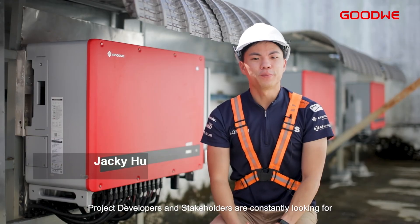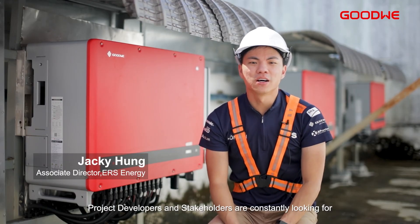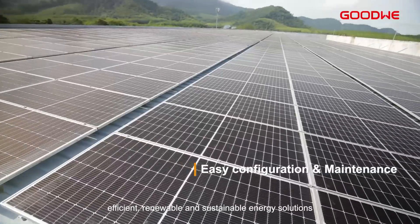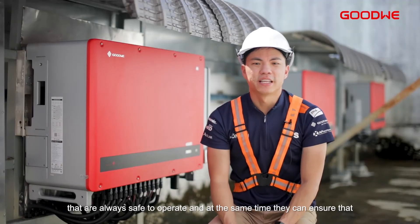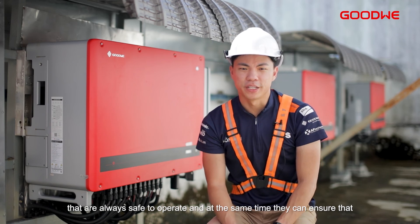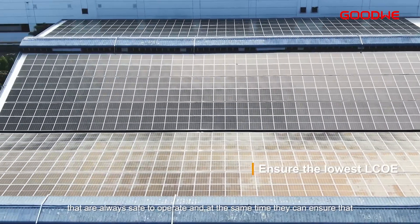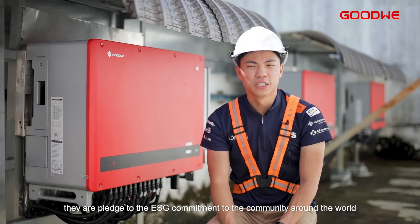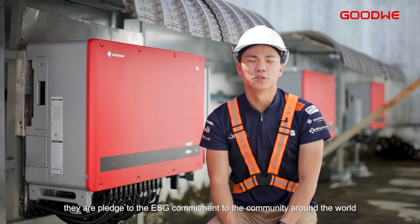Project developers and stakeholders are constantly looking for efficient, renewable, and sustainable energy solutions that are always safe to operate. And at the same time, they can ensure that they are pledged to their ESG commitment to the community around the world.